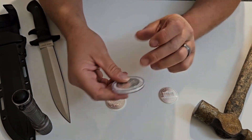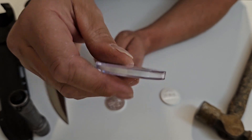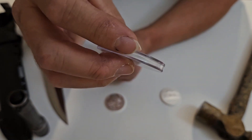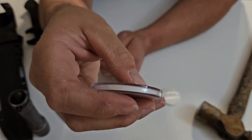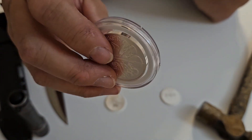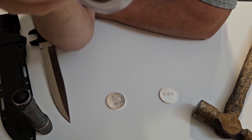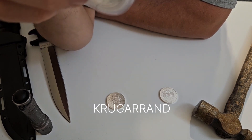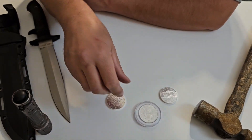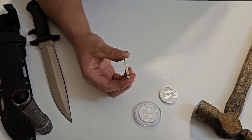I brought this one out — it's one of my three test capsules. I put three coins in test capsules that were frugally purchased, so they're not archival, but I'm testing them to see if there are any oxidization or tarnishing issues. This one has been in there since July or so. I have a Philharmonic, a Maple Leaf, and one other in the test capsules — I'll cover that in another video. So far so good on that one.